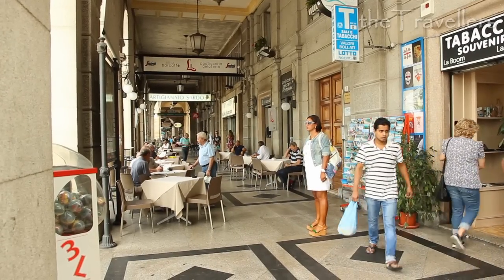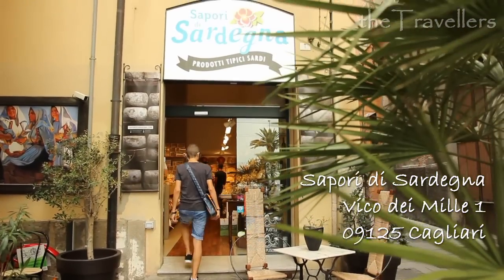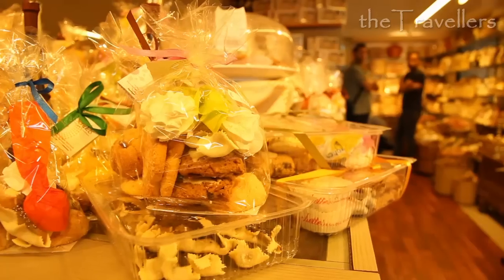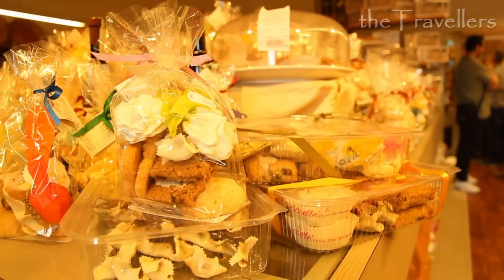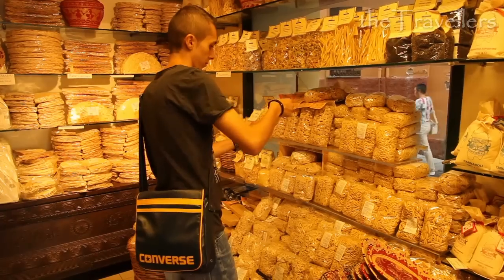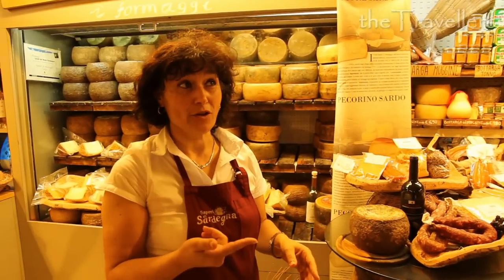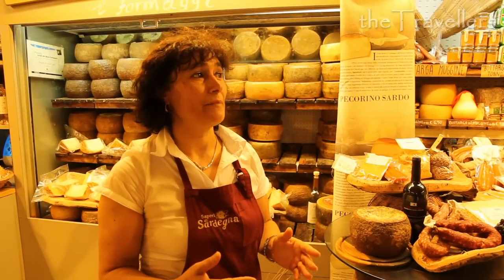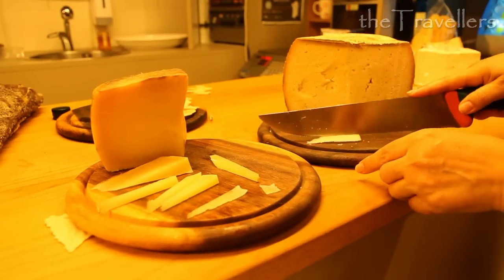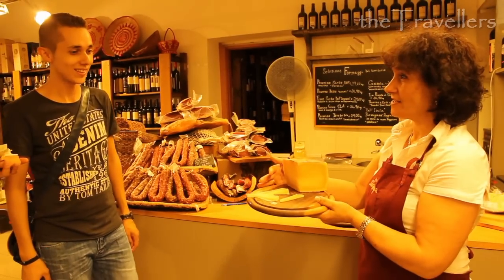Along the Via Roma, you may stroll through the arcades and explore special shops like this one in a side street. Sappori di Sardegna is not only an enjoyment for the eyes, you can also taste everything. You want to try our typical cheese? Mmm, very tasty.